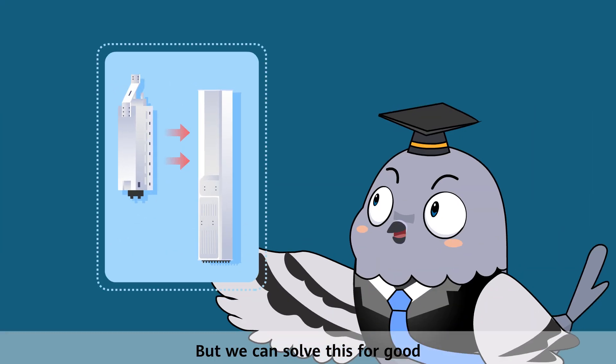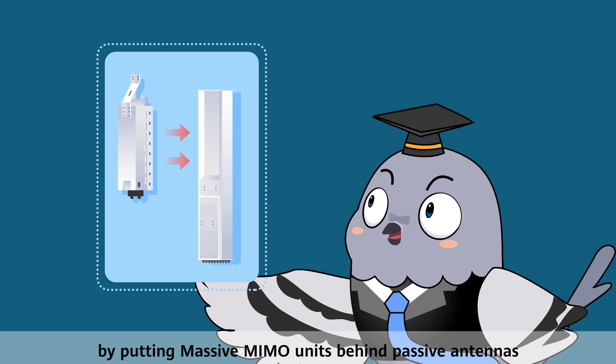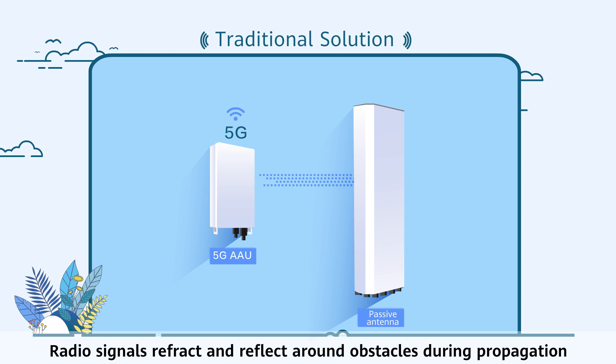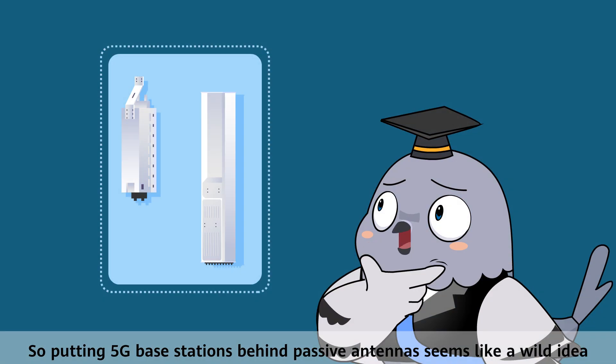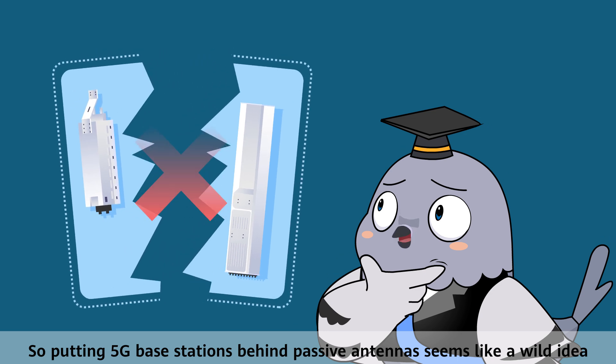We can solve this for good by putting massive MIMO units behind passive antennas. Radio signals refract and reflect around obstacles during propagation, so putting 5G base stations behind passive antennas seems like a wild idea.